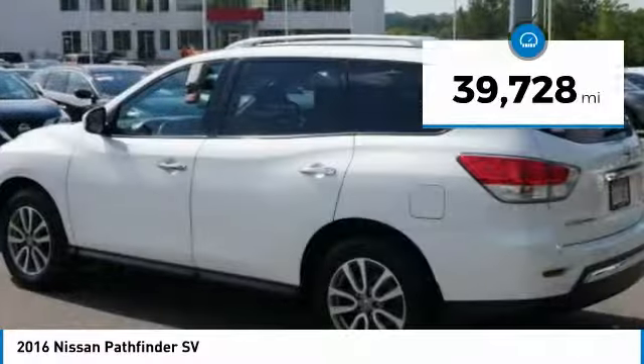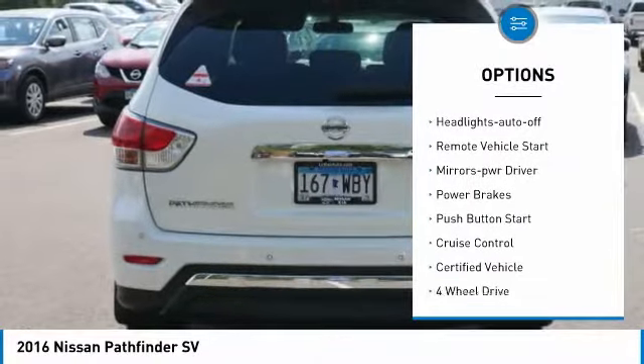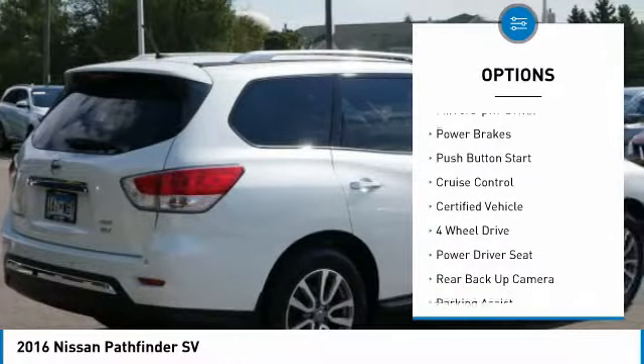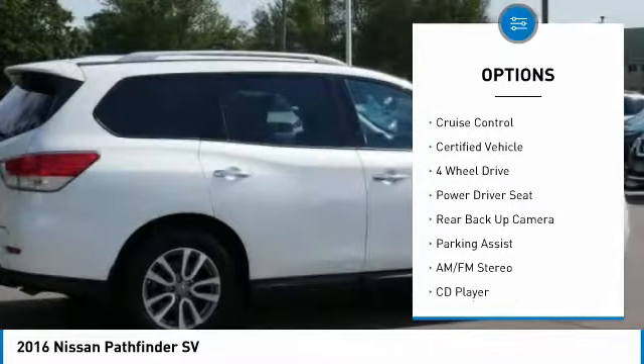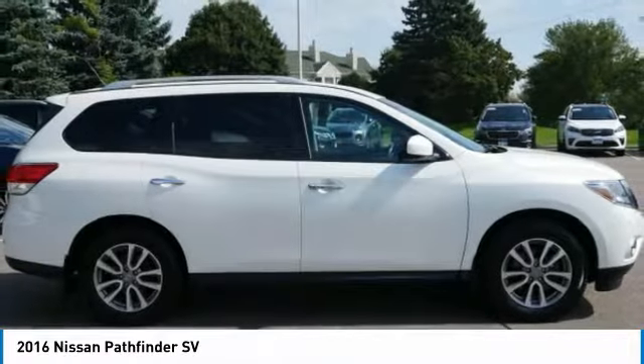Here are some of this vehicle's great options: power mirrors, traction control, remote keyless entry, fog lights, headlights auto off, remote vehicle start, mirror memory, power brakes, push button start, and cruise control.